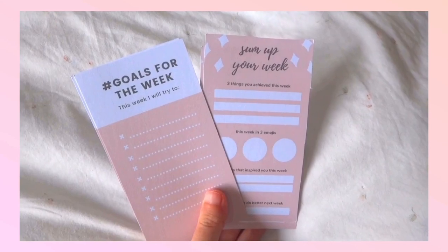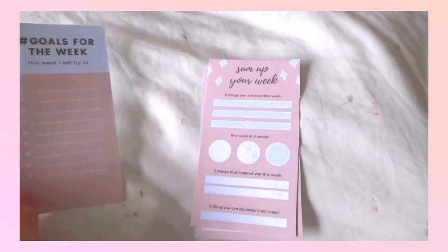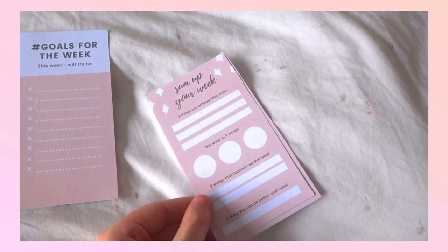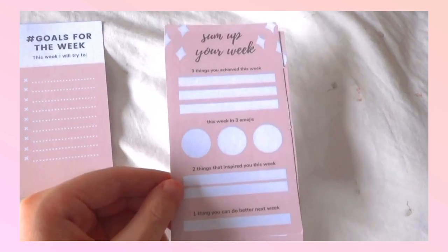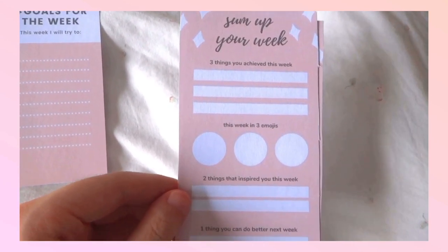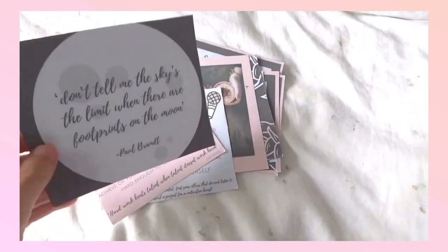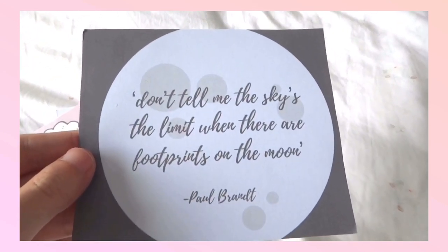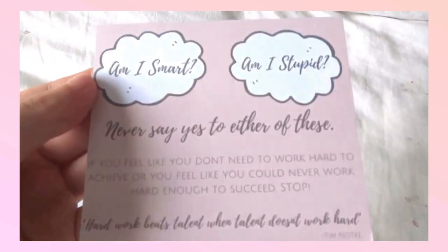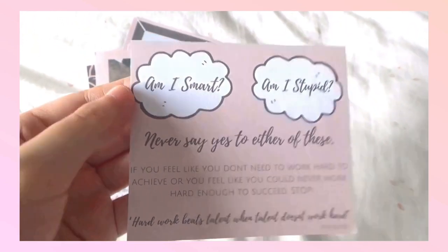I also got printables from Hello Count Box. The first one says 'Goals for the Week,' so I'll write down my goals for that week. The second one is about summing up your week — what I achieved, how my week has been, things that inspired my week, and what I can do better next week. I also got some cute printable quotes that are really motivational, which I can use on my vision board as a reminder and as a tool for motivation.